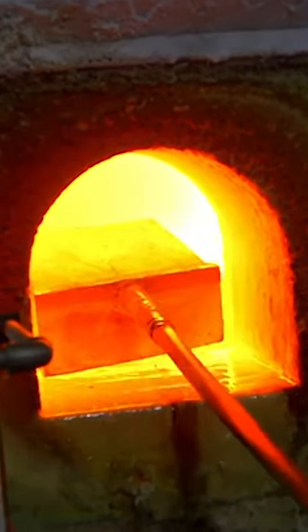It's so hot, I have to stand way away from it. Can you see the fire inside? That's what's making it so hot.